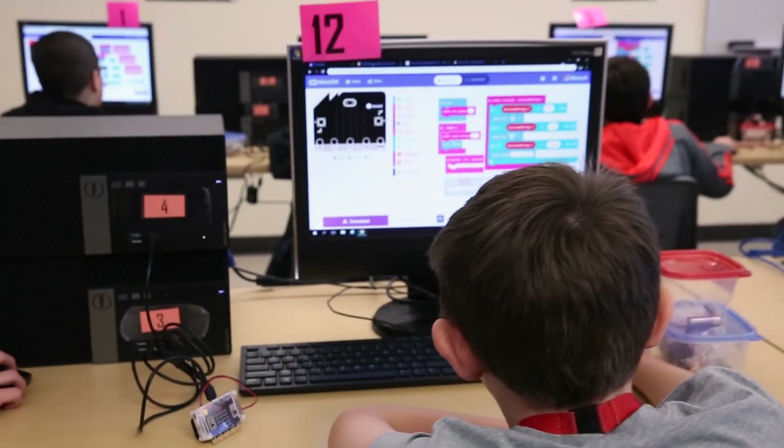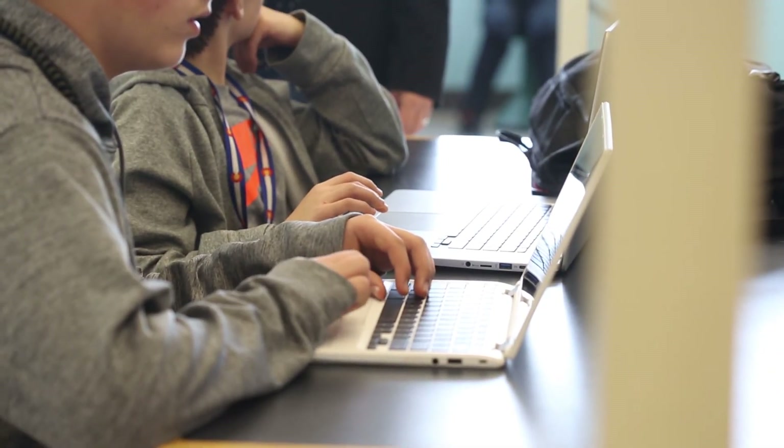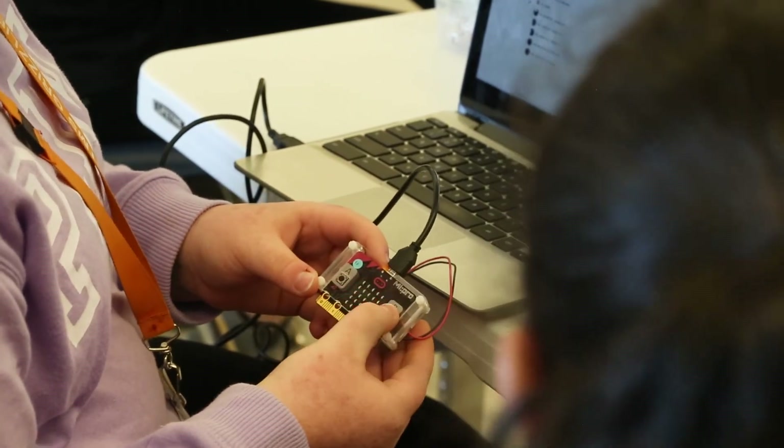They already love coding, but I think it helps them see just how cool it is. They're so used to looking at a screen — we're a one-to-one school, so they look at screens all the time. For them to get out of the screen and tangibly see what they're making and how it works, I think that's the part that is just blowing their minds.